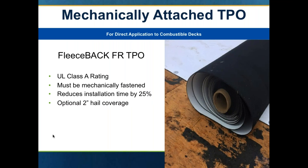You can also mechanically attach fleece back. There is a mechanically attached TPO product with a special fleece designed specifically for direct application to wood decks, where you can achieve a Class A rating. In this particular instance, you may have all the insulation requirements met underneath the deck, so you don't need a lot of insulation on the top surface.